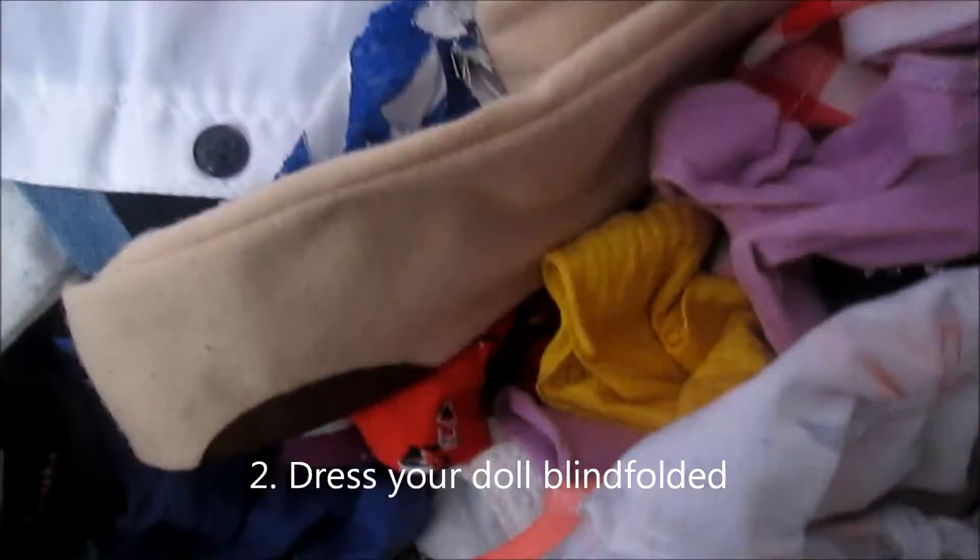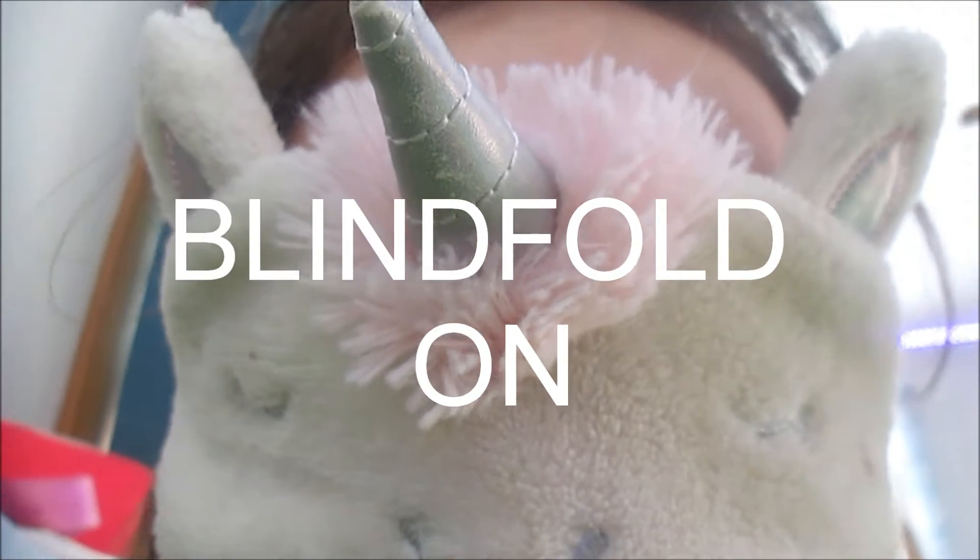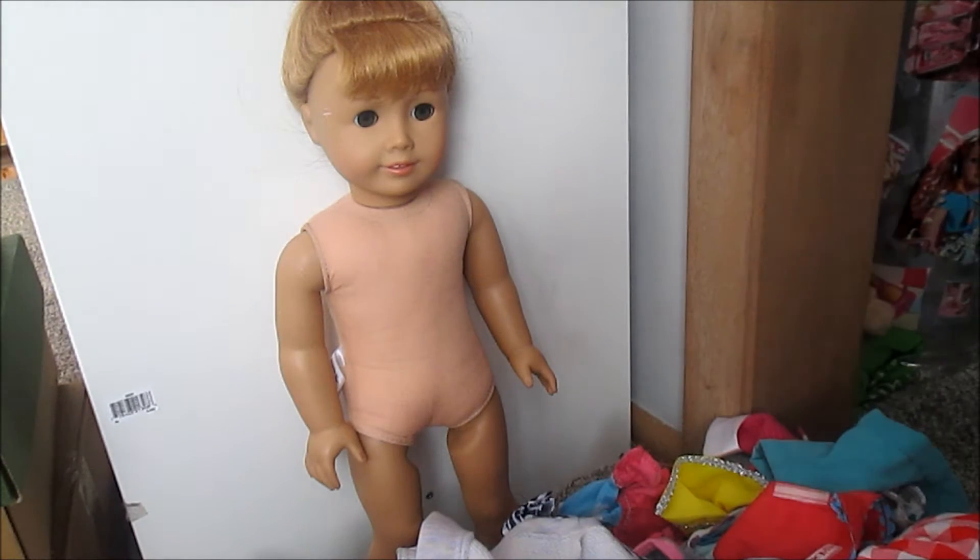I'm making a GSM. I dressed it all blindfolded. Blindfold's on. I apologize in advance if I go out of frame.